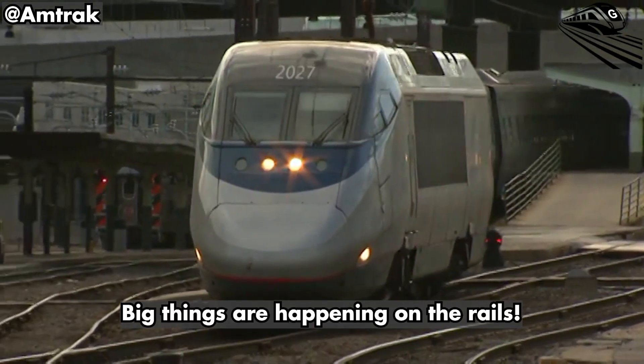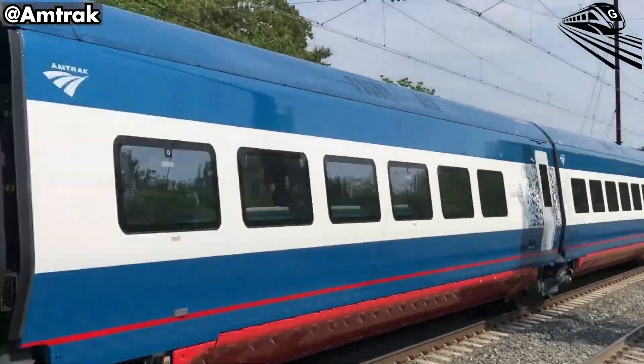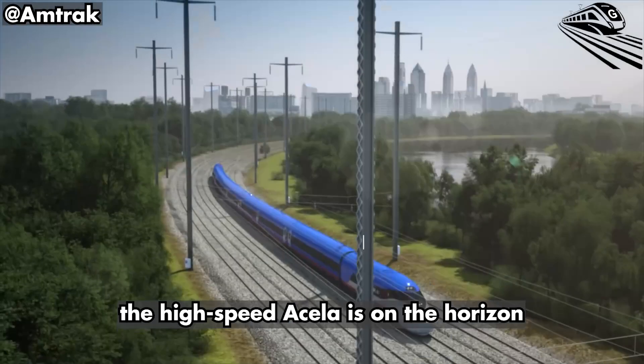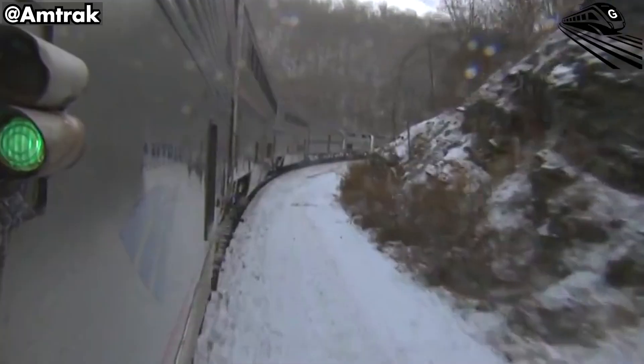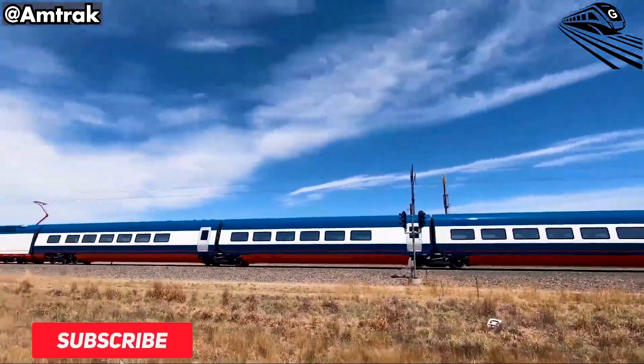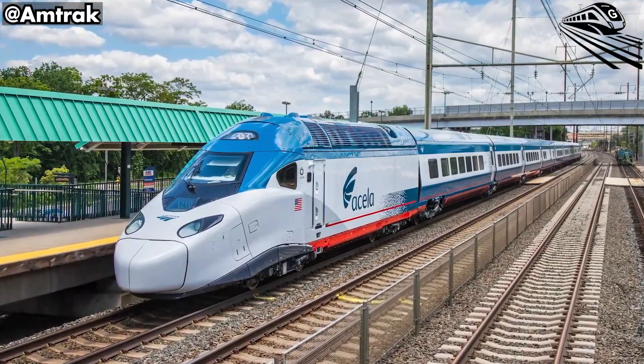Big things are happening on the rails. After years of frustration with outdated infrastructure, Amtrak is finally turning the corner. The Aero is coming, the high-speed Acela is on the horizon, and upgrades are underway. But with all this innovation, one question remains: can the infrastructure keep up? Join us as we uncover the answers in today's episode of Great Train Speed.